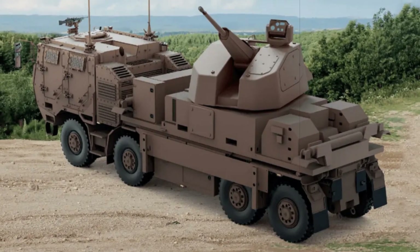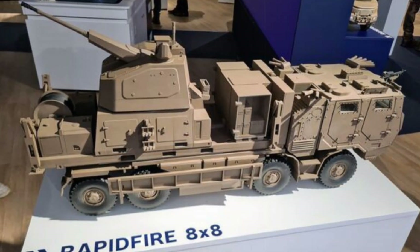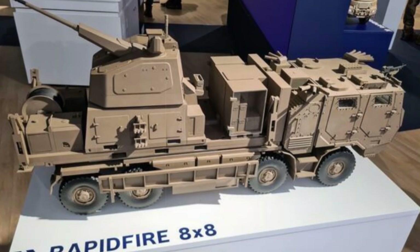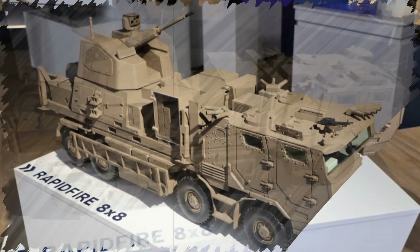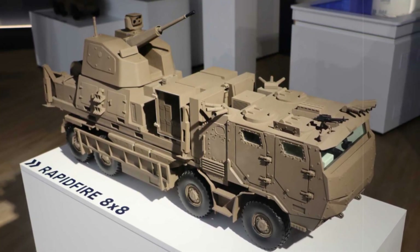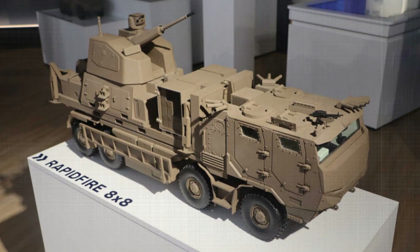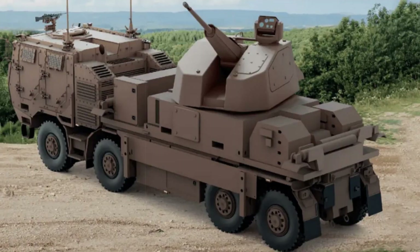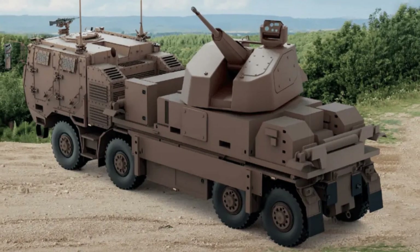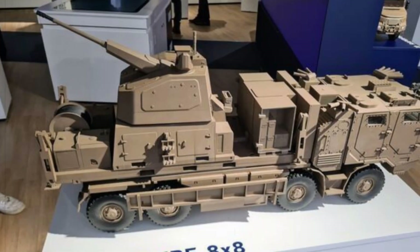Two primary deployment formats have been introduced. One is a containerized version, transportable via standard 20-foot ISO containers, ideal for static defense of high-value assets such as airfields or radar sites. The second is a highly mobile unit mounted on 6x6 or 8x8 wheeled vehicles, providing defense coverage for mobile units, logistics convoys, and forward operating bases. Despite these format differences, both configurations use the same core turret, which simplifies maintenance and interchangeability.